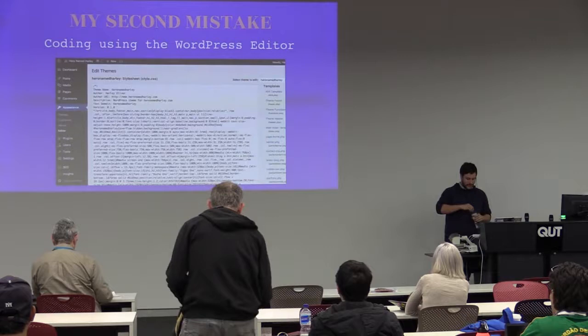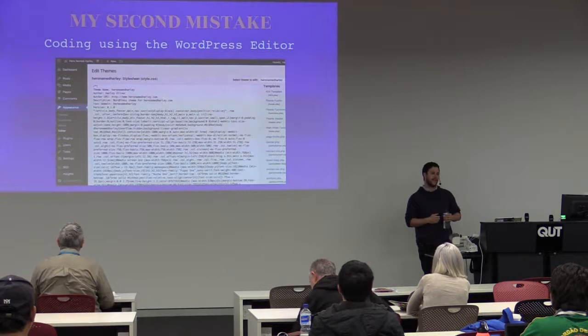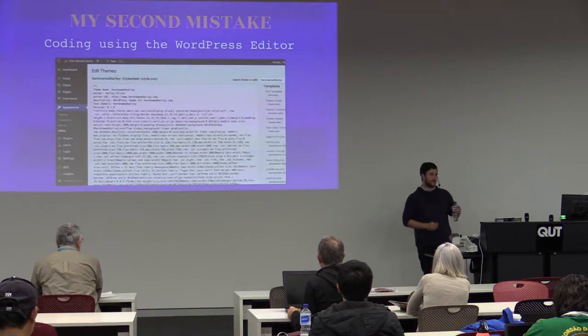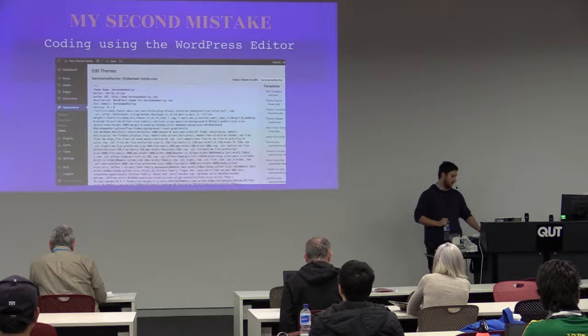Second big mistake: coding using the WordPress editor. Please never do this. I can understand how you get into it — Appearance, Editor, there's some code for me to write. Don't ever do this because 90% of the time it'll be on a live site. And if you are running on a local development environment and editing in the editor, you've got halfway through something you should be learning and decided to try it anyway.